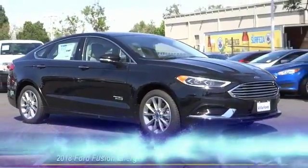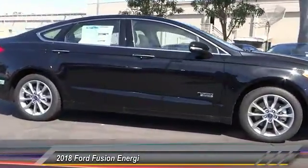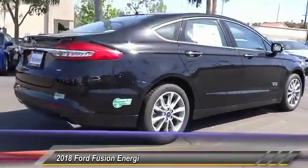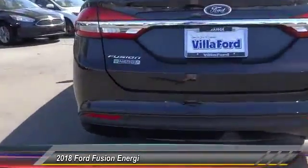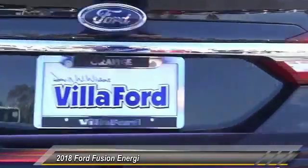The 2018 Ford Fusion Energy is an electric hybrid vehicle with all of the efficiencies you want in an electric vehicle. It also offers the new Sync infotainment interface, push-button start, and an 11-speaker audio system.